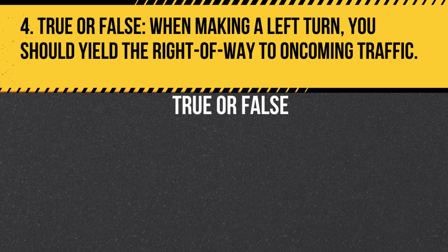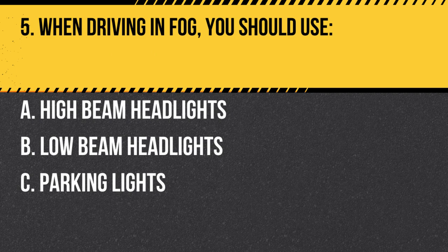Question 4. True or False. When making a left turn, you should yield the right of way to oncoming traffic. Answer: True. When making a left turn, you must yield the right of way to oncoming traffic and pedestrians before proceeding.